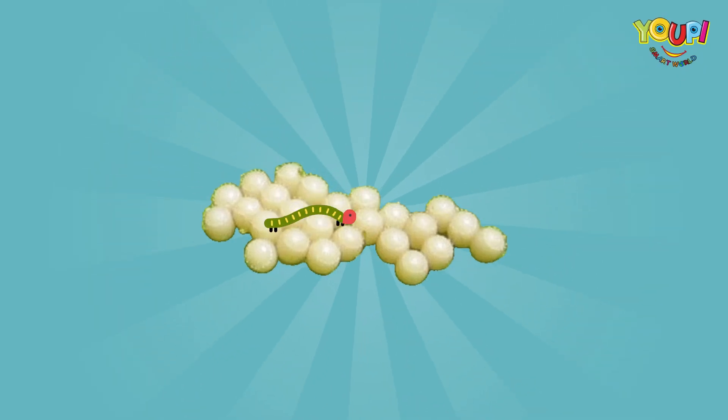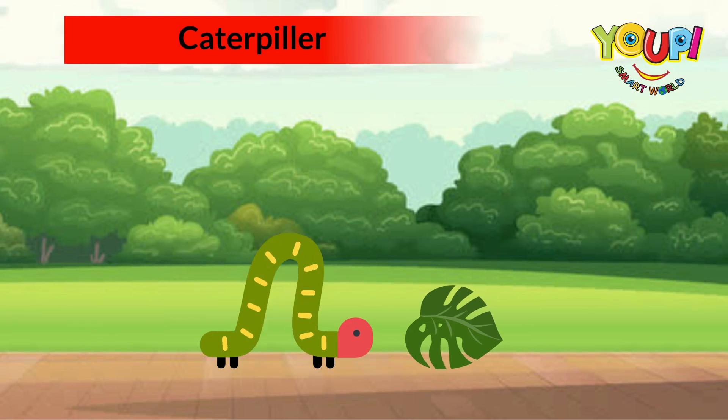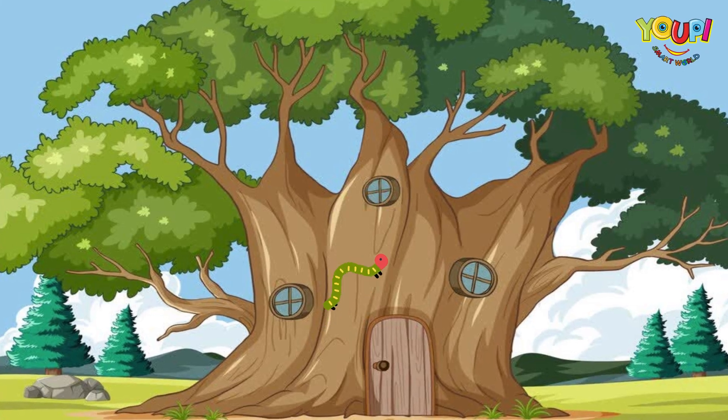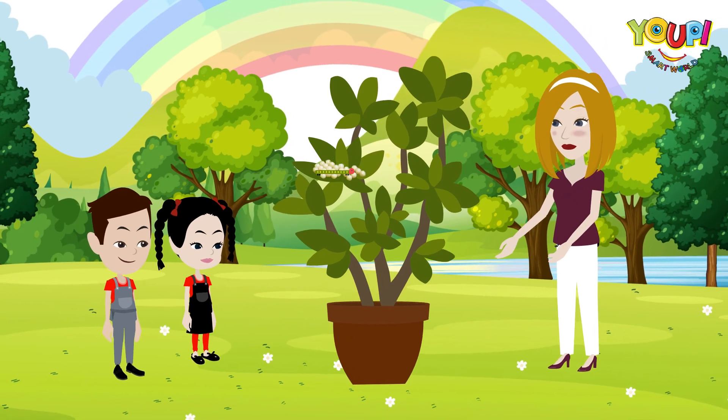Out of the egg comes a larva — but we call it a caterpillar. It's super hungry and eats lots and lots of leaves. The caterpillar needs to grow big and strong before it changes.